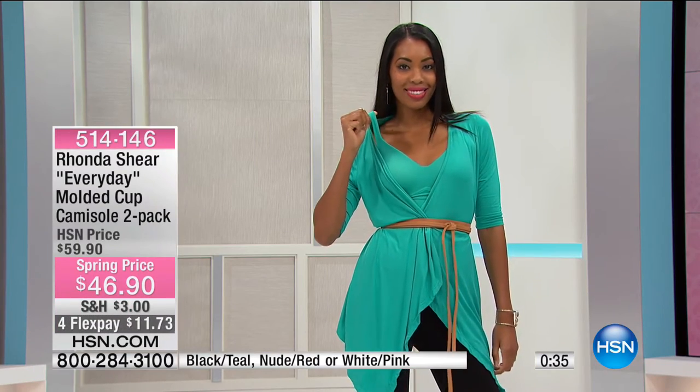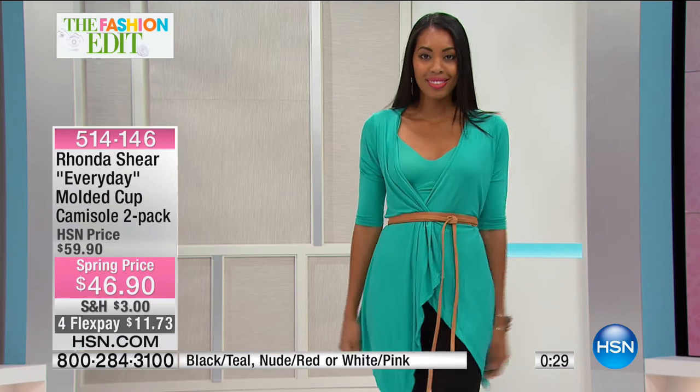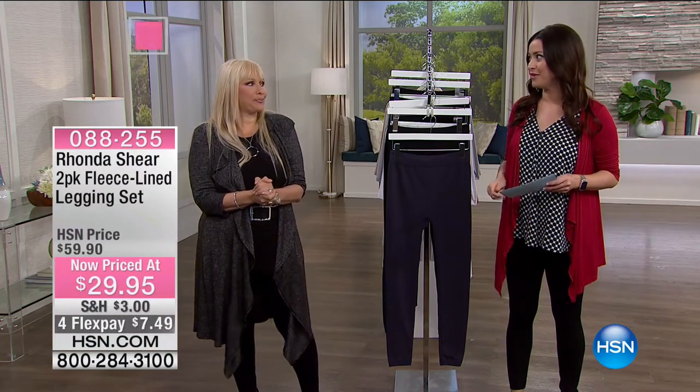You've got full coverage so you don't have to worry about air conditioning. Great price, and you're getting two of them today. $11.73 on your charge card, extra small through 3X, order true to size. Color options: nude comes with red — if you picked up the red and nude wrap you'll match perfectly. White goes with pink, and the black comes with the teal. So comfortable and flattering — you step into it and you look and feel amazing. If you're on the line, we have one for you.